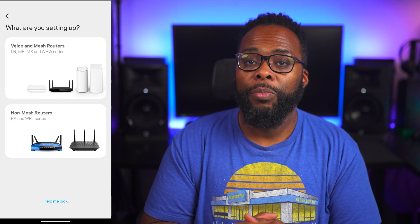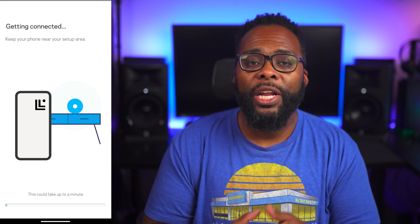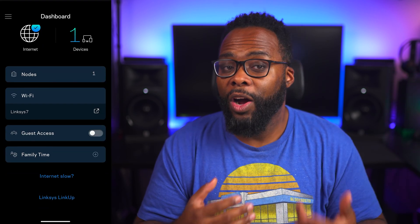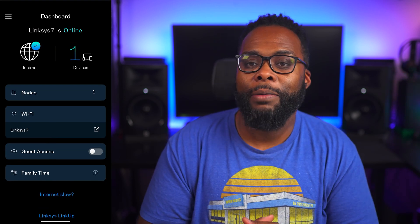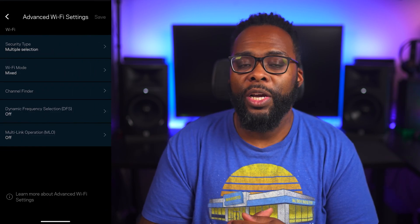Setting up the Velop was a breeze, though it did take quite a while for the router to go through its configuration process in the app. There aren't as many advanced customization options as the other routers in this video, but the settings most people are looking for are there.